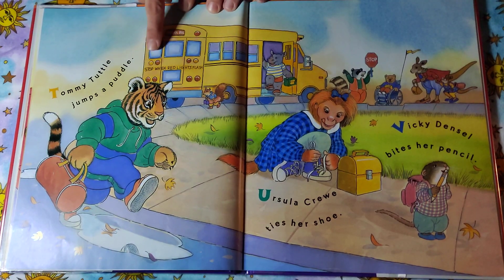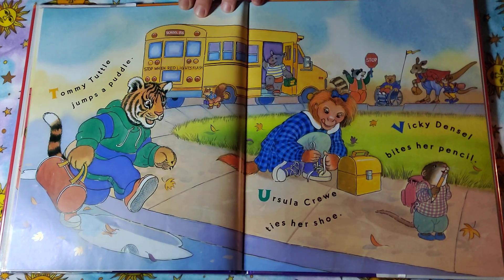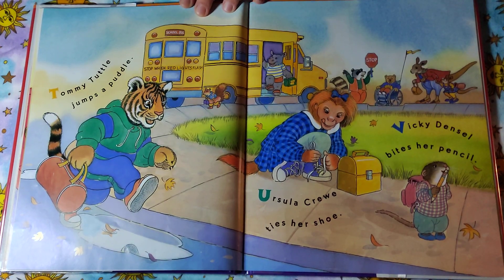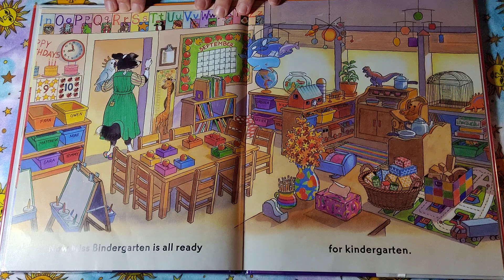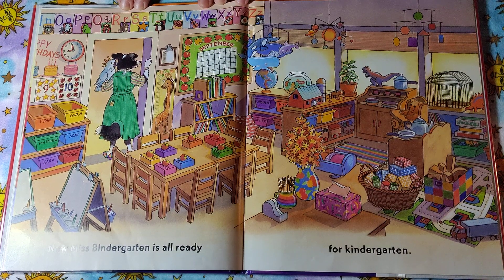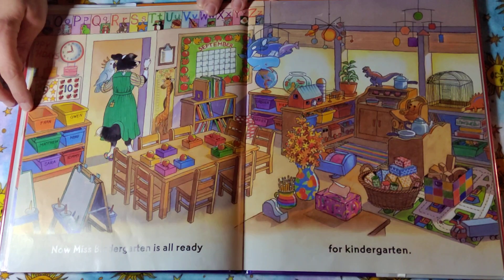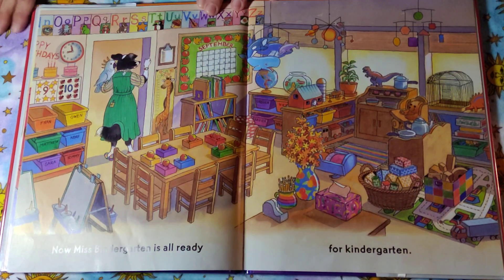Tommy Tuttle jumps a puddle. Ursula Crew ties her shoe. Vicki Densel bites her pencil — bites her pencil! I don't think that's okay; we shouldn't bite our pencil. Now Miss Bendergarden is all ready for kindergarten. Look at that beautiful classroom — it looks like so much fun. All the toys are organized, all the blocks are together. She has the fish in the classroom. Look at all the fun things that you can do.